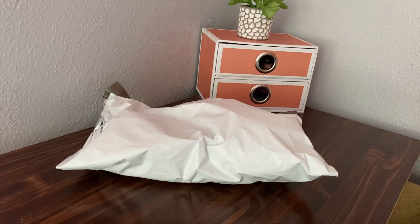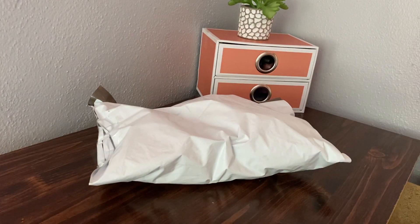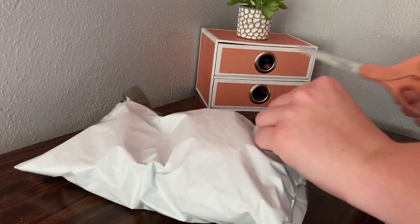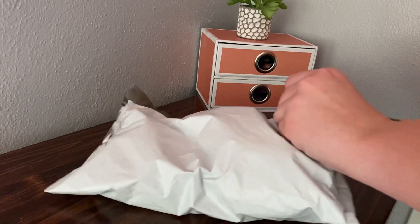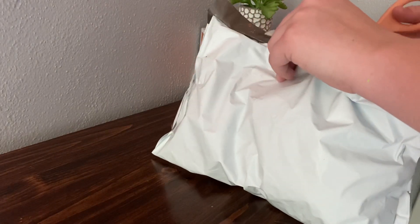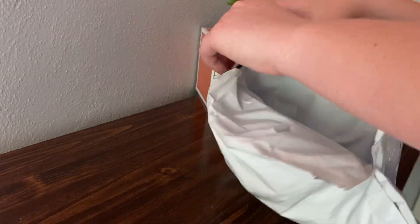Hey guys, welcome back to another video. Where did my scissors go? I literally just had them. So today we are going to be doing an unboxing. This unboxing is from Beanie Boo Girl. I ordered from her site. I was on a live stream the other day — I don't really know what happened with Beanie Boo or whatever, I'm not gonna get into it on a video, but yeah, we're gonna open this up.